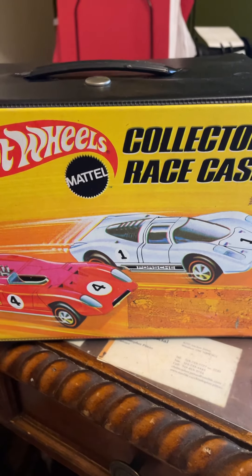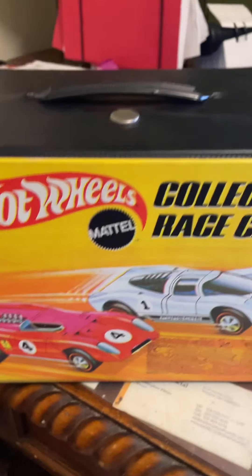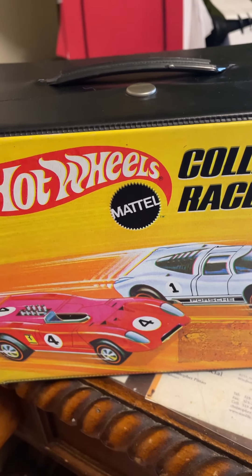Hello, it is Brian with another Hot Wheels opening.